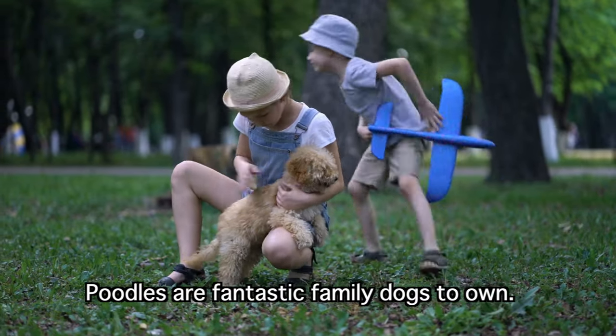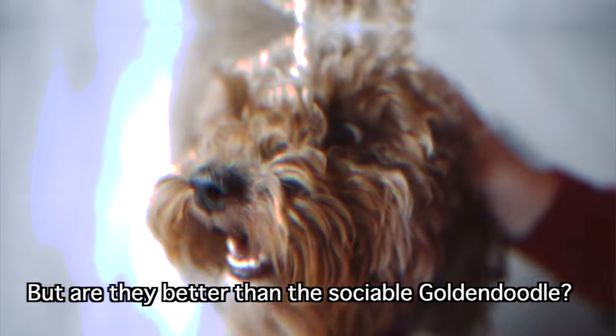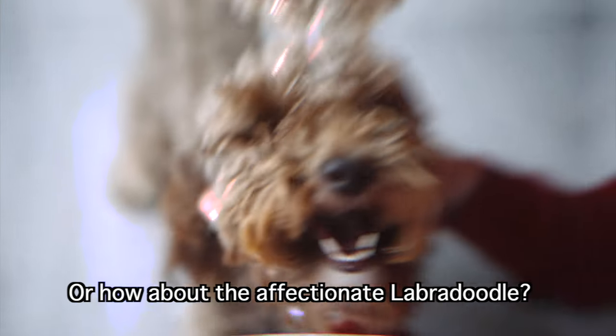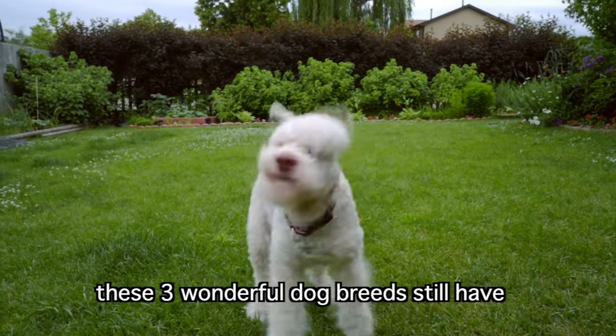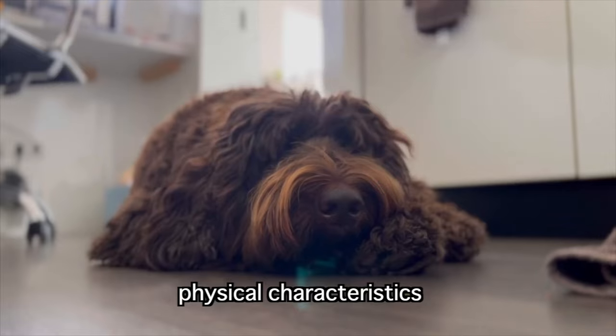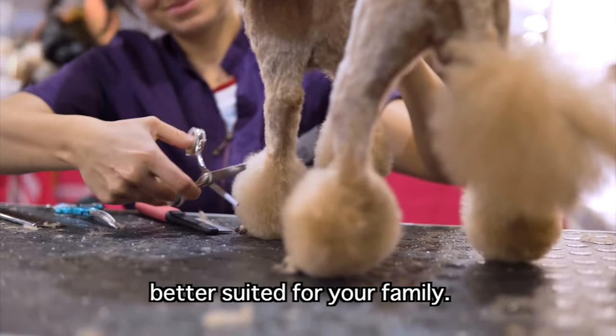Poodles are fantastic family dogs to own, but are they better than the sociable Golden Doodle? Or how about the affectionate Labradoodle? Despite sharing many similarities, these three wonderful dog breeds still have unique personality traits, physical characteristics, and requirements that may make one better suited for your family.